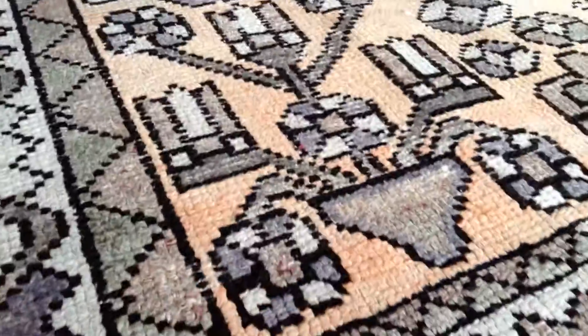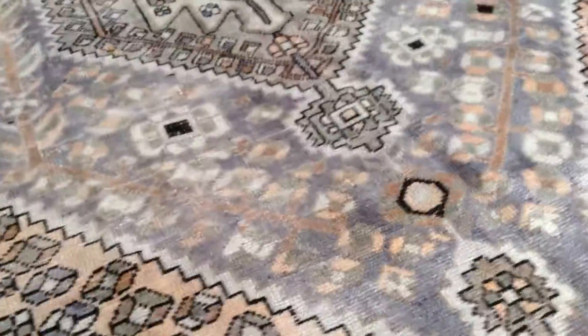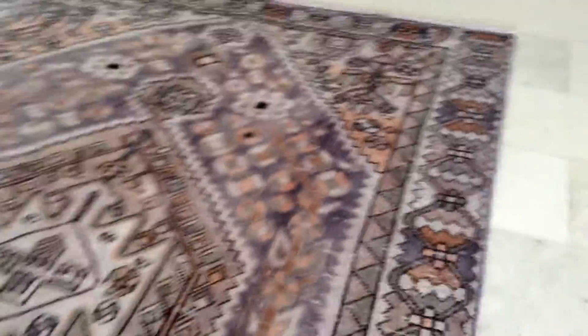Tribal carpets are softer than the normal carpet. You can see the tribal knots in the back. This lilac color is very unusual — very rare to have this carpet. We're very pleased to have this carpet in our collection.